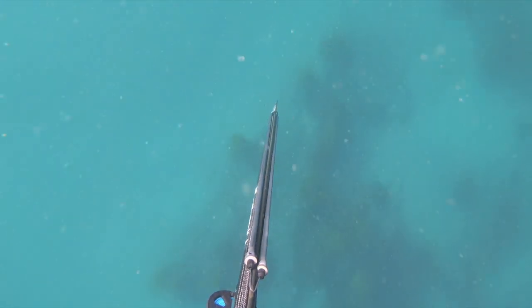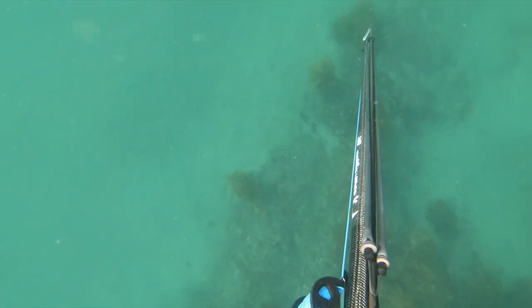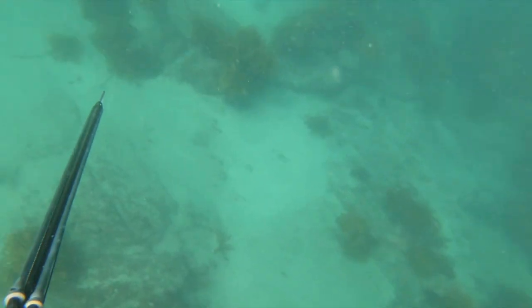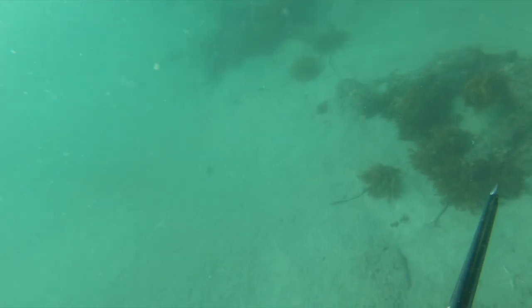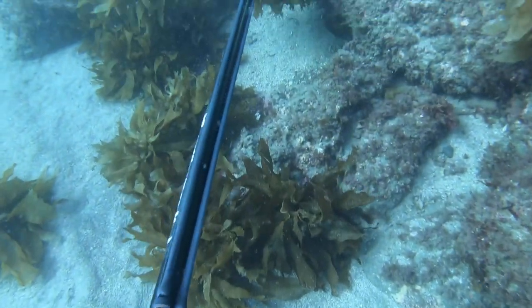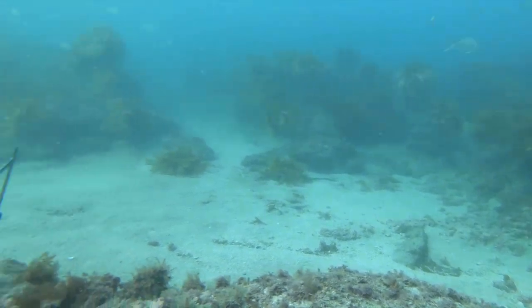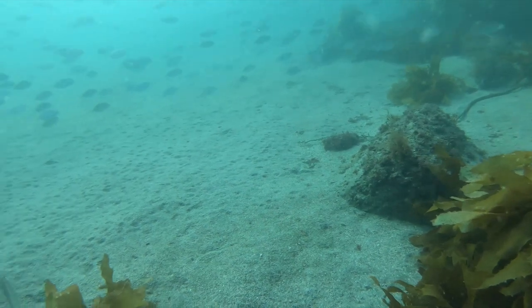Heading further along the shallow weed edge we find a nice looking spot — there's a lot of bait fish here, all those snapper, and lots of baby trevally as well. With a slight current pushing on this edge, it pays when the water's not really clear to take your time getting to the bottom in case you see something on the way down. Our main targets today are John Dory, kingfish, and snapper, so this is exactly where we want to be looking.